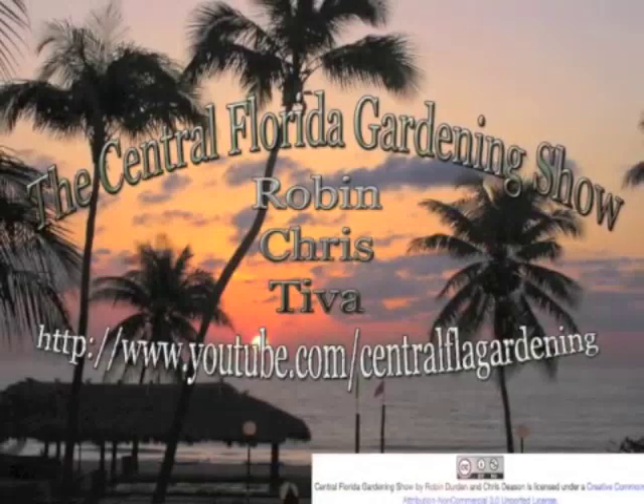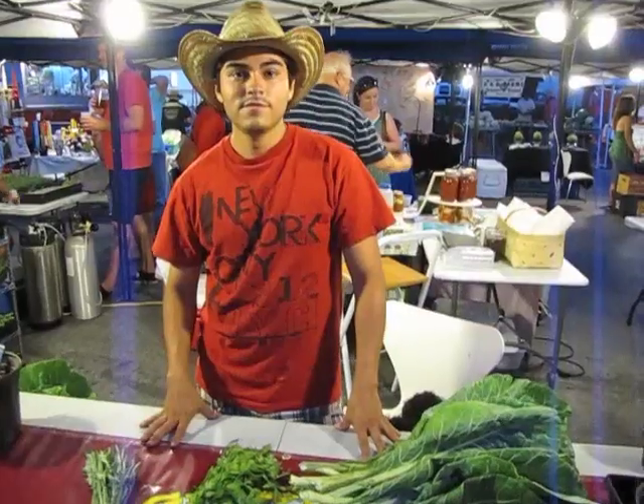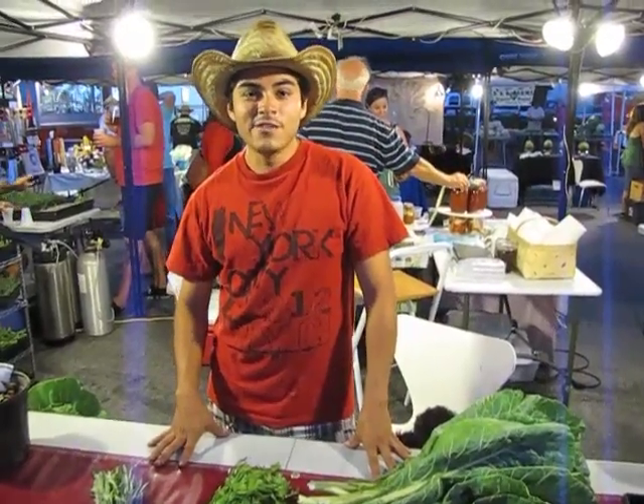Welcome to the Central Florida Gardening Show! Hey, how's it going today? My name is Alex Herrera and we're with Homegrown Delights here.